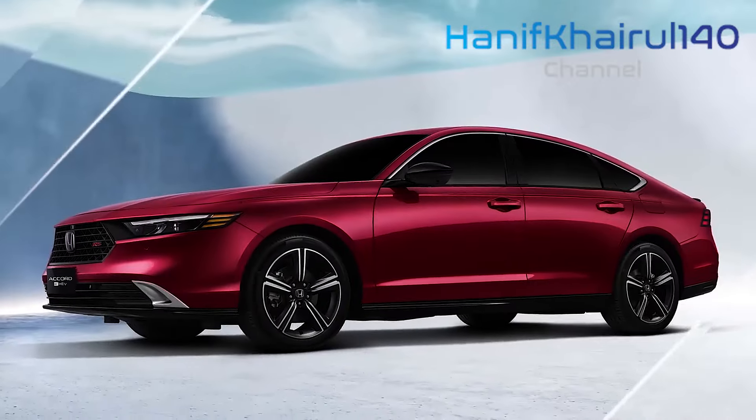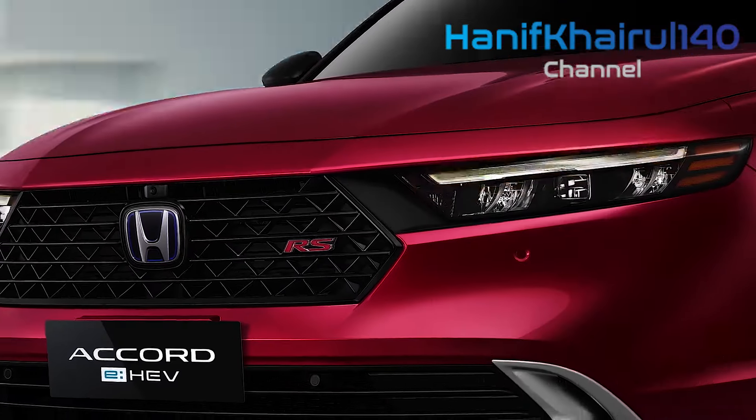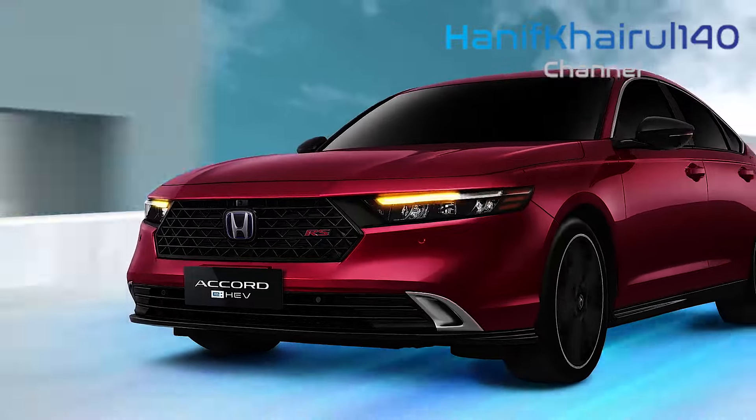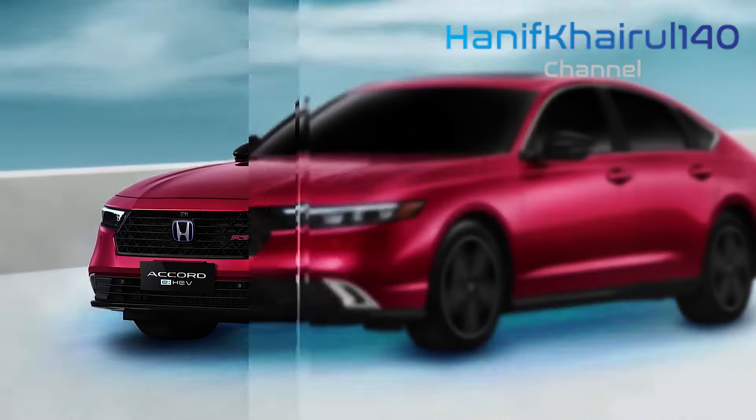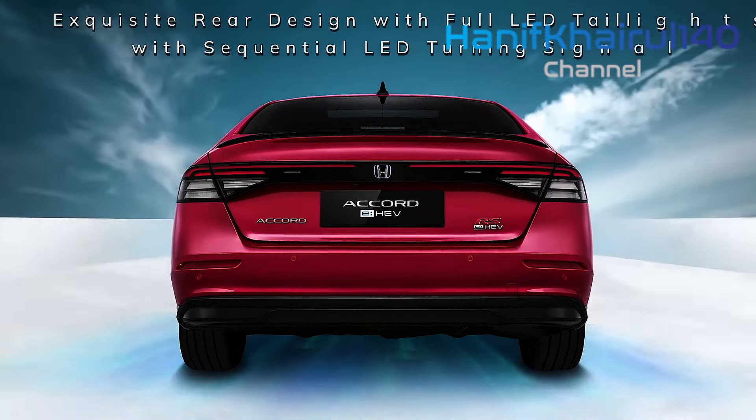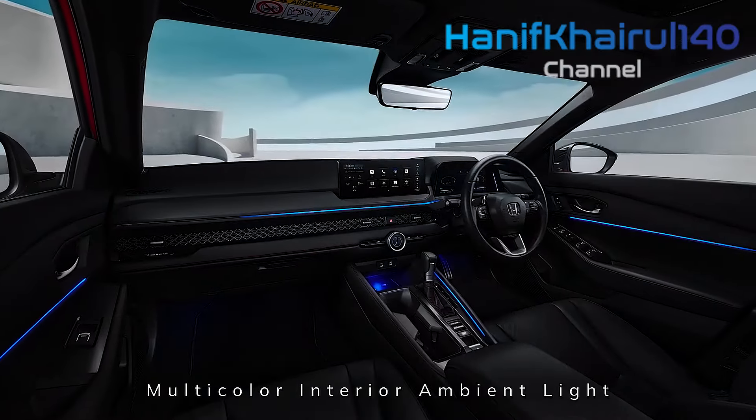Built into the Accord's infotainment is none other than Google, meaning the familiar Google Maps is easily accessible and presents beautifully edge-to-edge in the eHEV RS's 10.2-inch digital instrument cluster.